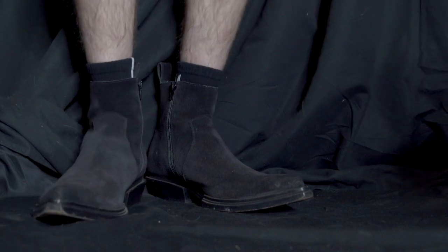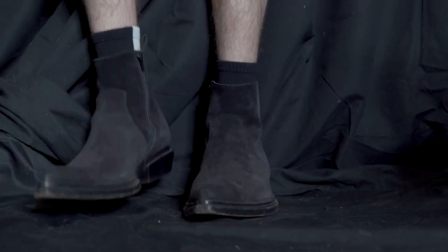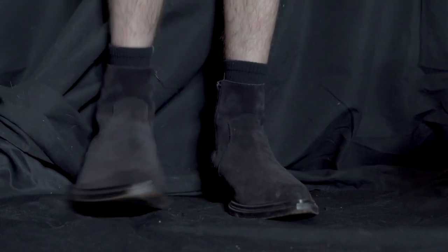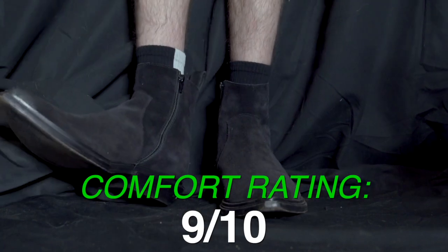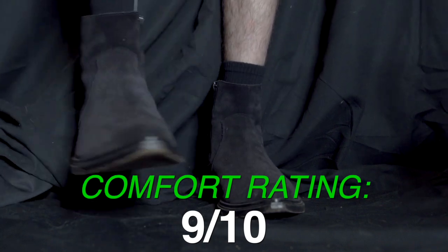They're incredibly comfortable to wear, but it is a bit unfair because suede is very different from full grain leather. So these are like a nine — I think they're even a step above the Guccis, but I recognize they're slightly different in terms of fabrication.